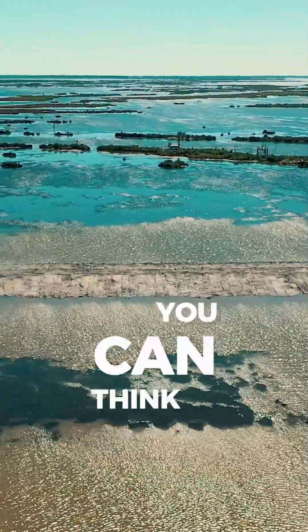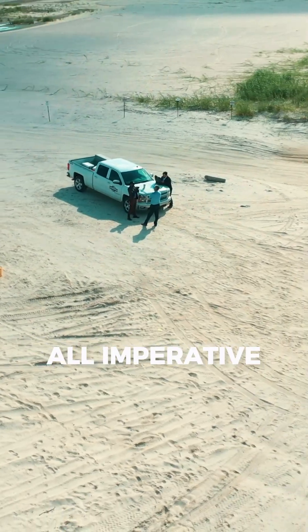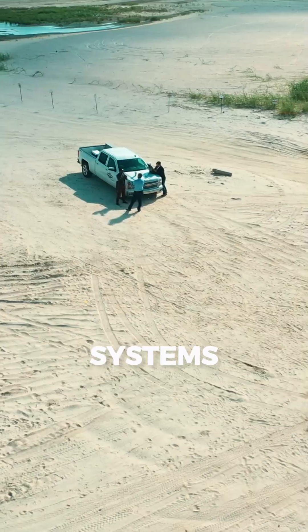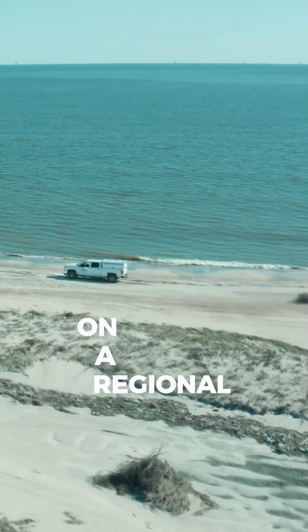Using everything that you can think of — sheet pile, concrete, pipe, as well as mud, sand, or rock. It's all imperative to be placed in these systems at different proportions to meet your ultimate goals on a regional scale.